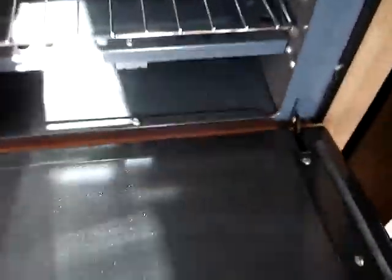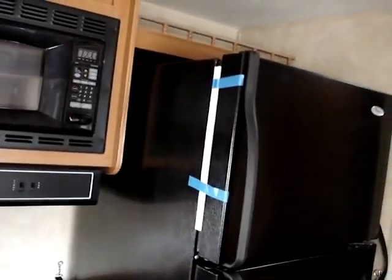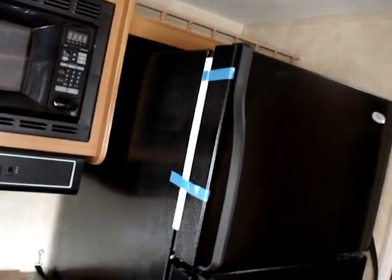The oven is included as well. This is the 18 cubic foot Whirlpool residential refrigerator with ice maker included — a residential style appliance.